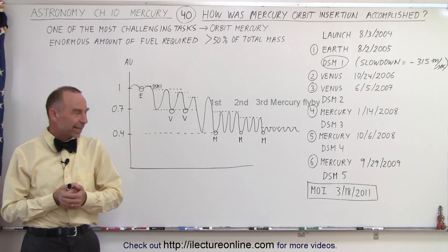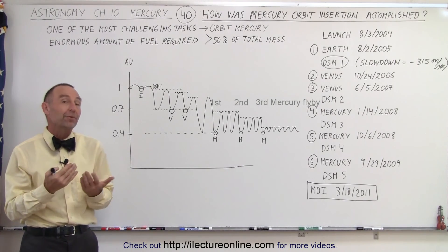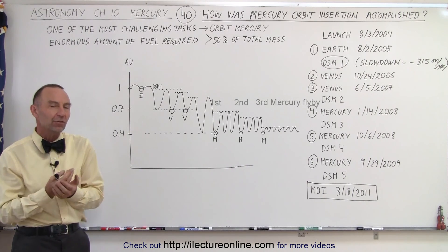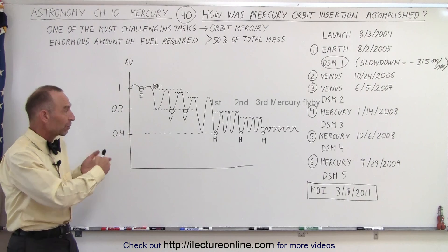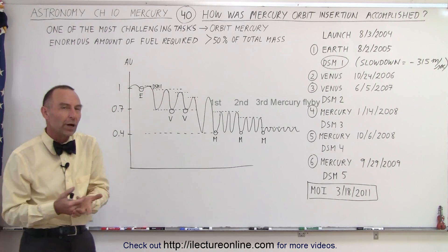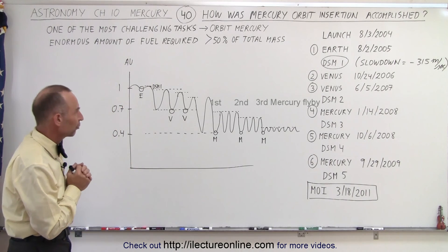Welcome to Electron Line. Here we have a more graphical representation of how the orbit of MESSENGER kept on changing each time there was a flyby, and also when we had the first Deep Space Maneuver 1 slowing down the spacecraft.